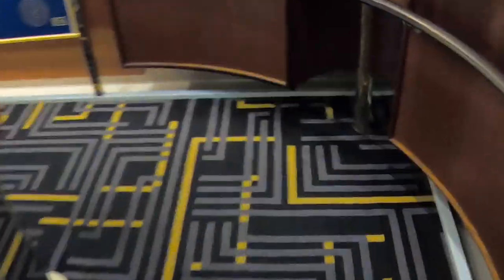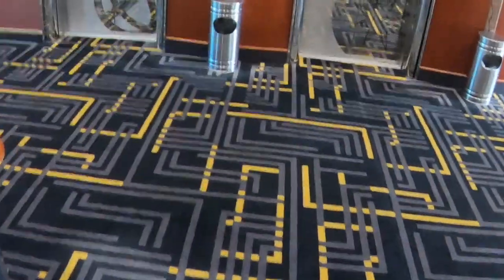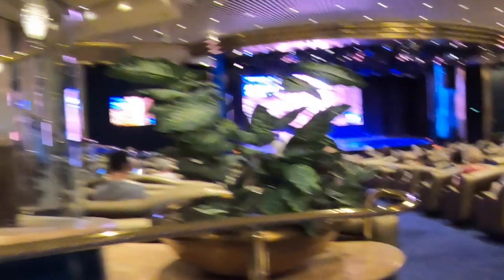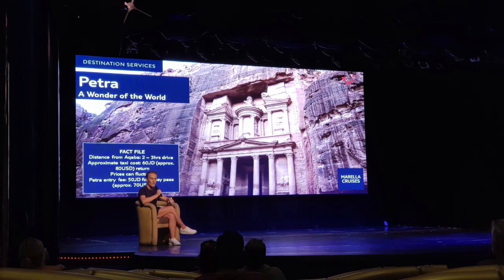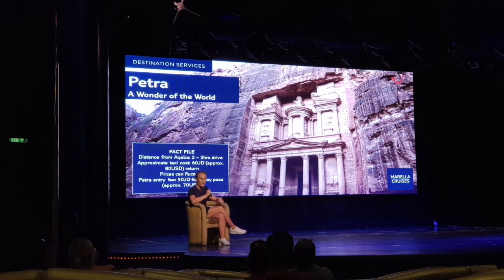After breakfast we headed to the Broadway Lounge to learn all about Petra. This was a really useful talk from one of the destination team, telling us what to expect, what to wear and what to look out for on our trip to Petra. We booked our excursion to the Rose Red City prior to boarding, and you can find out all about that in a future episode.